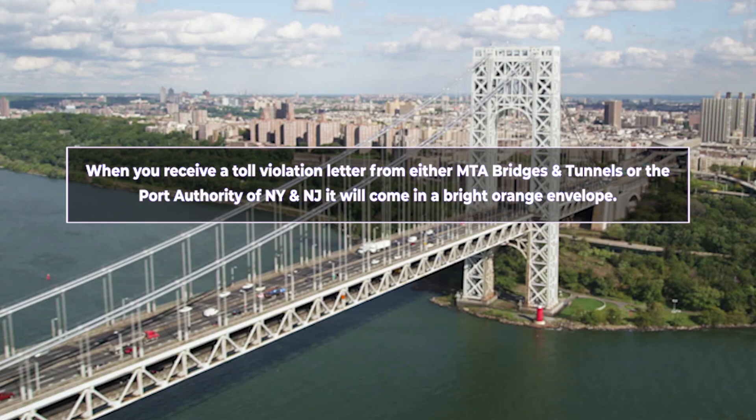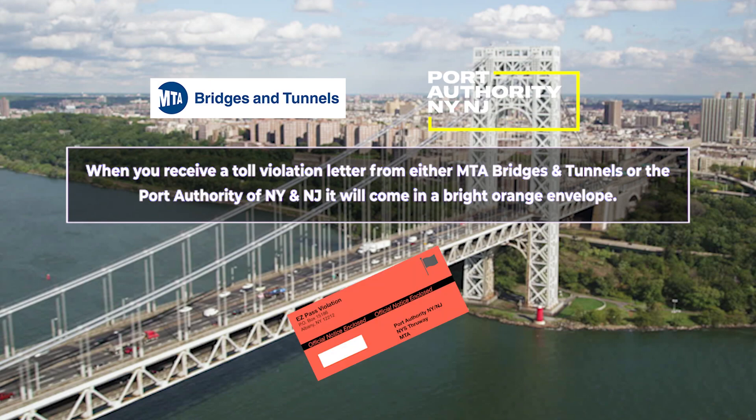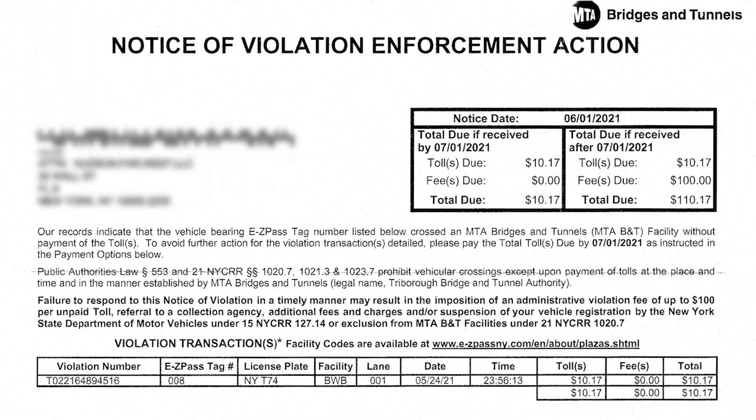When you receive a toll violation letter from either MTA Bridges and Tunnels or the Port Authority of New York and New Jersey, it will come in a bright orange envelope. After you open it, you will see the following: in the top right-hand corner, if payment is received before the due date, there aren't any additional fees. But if payment is received after the due date, you will see the total now includes an additional fee.